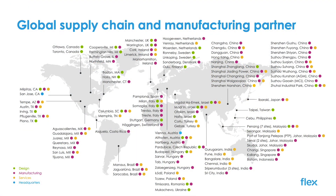Flex is a global technology supply chain and manufacturing solutions partner. We have over 160,000 employees in over 30 countries, including 4,000 designers and engineers and 20 design centers. We have deep domain expertise across many industries and markets.